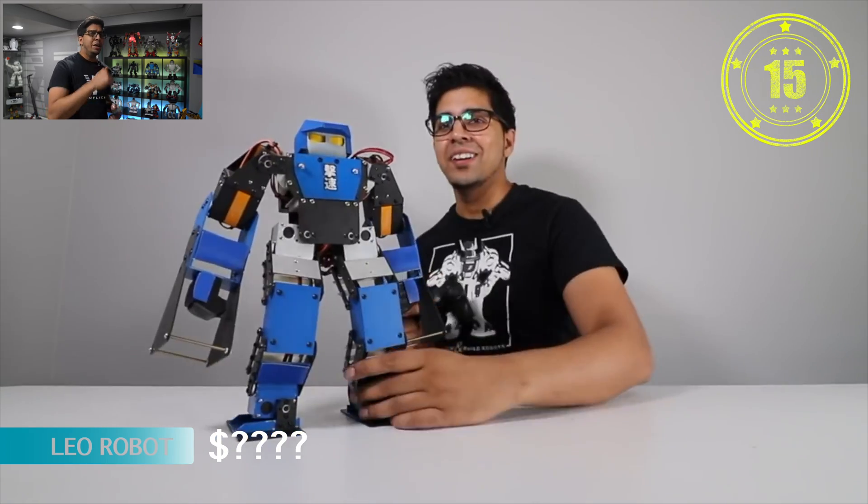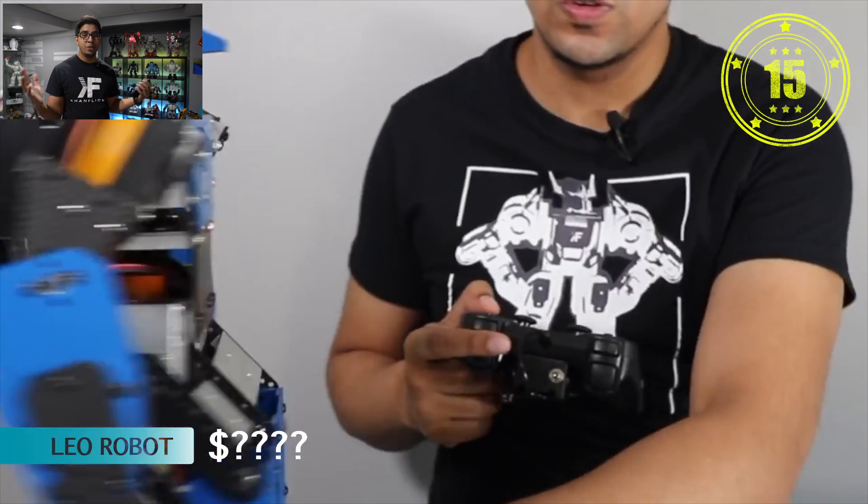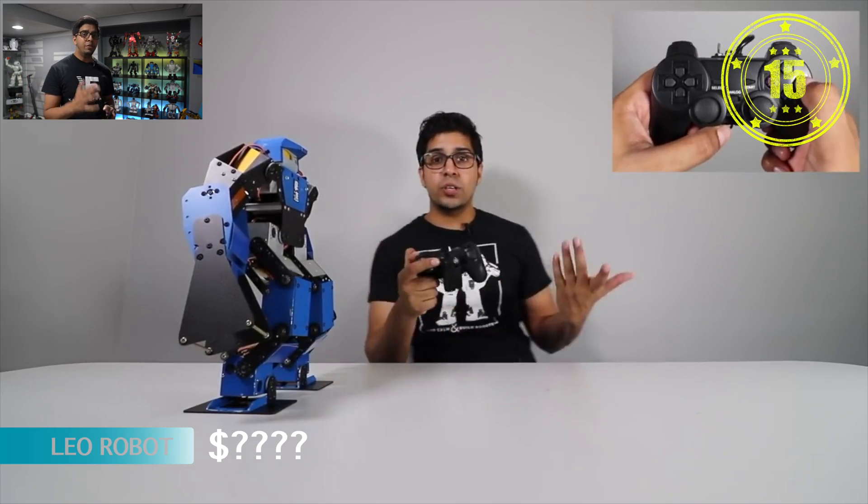Number 15 is the Leo Robot. It is a fighting humanoid robot that is really cool mainly because it's made out of carbon fiber and it can punch, kick, and do a variety of special moves which we have never seen in any other humanoid robot. The pros are that it's really cool in terms of fighting, but the downside is that it is very lightweight, meaning it breaks quite easily and does tip over from time to time.